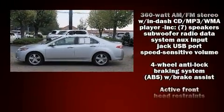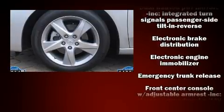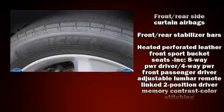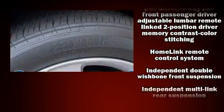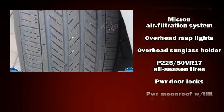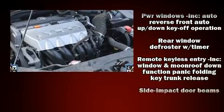Acura ensures the safety and security of its passengers with equipment such as dual front-impact airbags with occupant-sensing airbag, anti-whiplash front head restraints, and four-wheel disc brakes with ABS. Electronic stability control ensures solid grip atop the road surface, no matter how challenging the driving conditions.